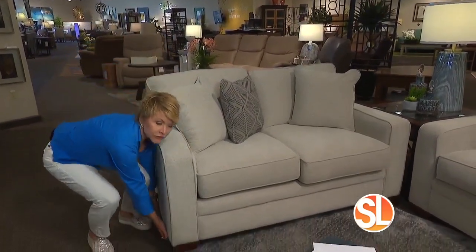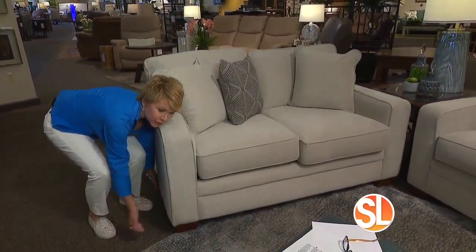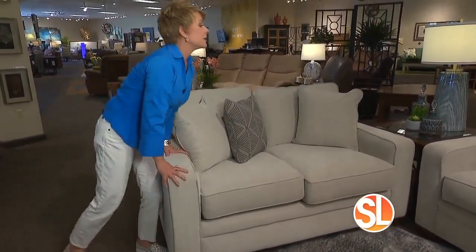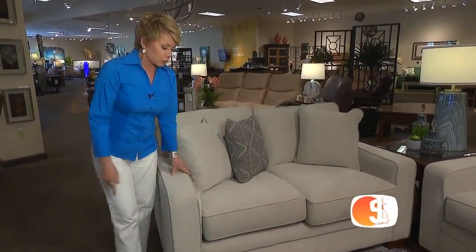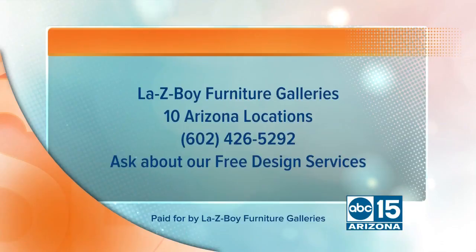Check the weight of a sofa. If you can lift it up easily or kick it across the room with your knee, it probably doesn't have much weight to it. The good thing about a Lazy Boy sofa is not only that it's durable, but it has some really good weight to it.